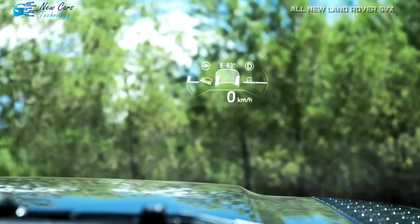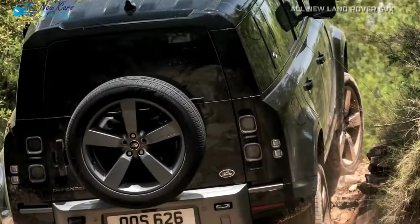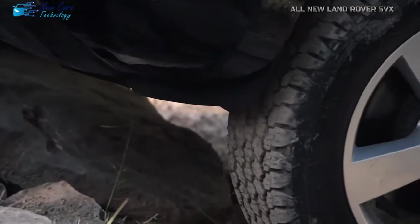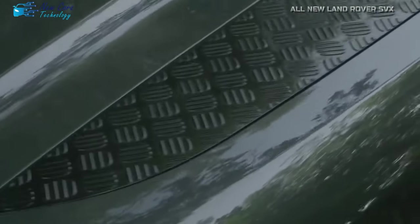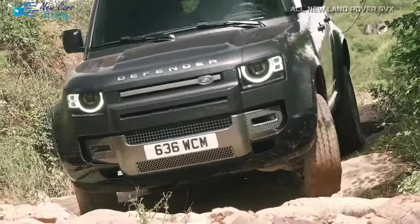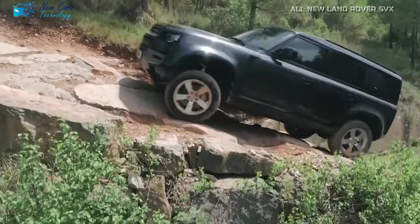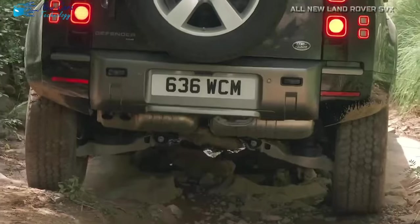The following features were anticipated in the SVX: a powerful 517-horsepower engine producing 461 pound-feet of torque, body and suspension lifts providing increased ground clearance, more articulation than competing models, large tires, and a light bar installed on the roof. It's unusual for an automaker to retire a vehicle before it enters the market.